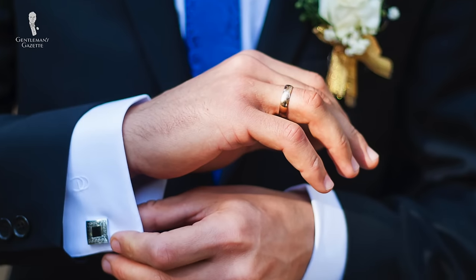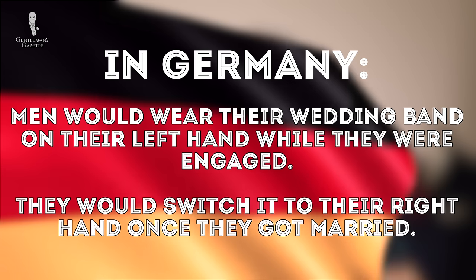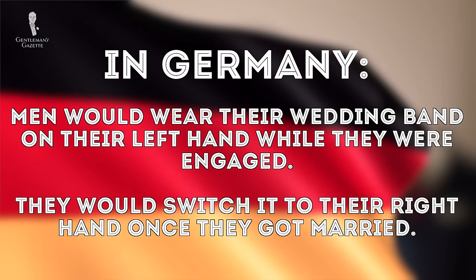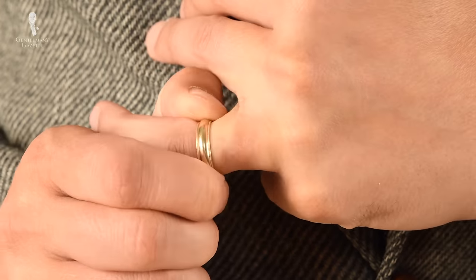In more southern and eastern European countries, and in South and Central America, the wedding band is traditionally worn on the right hand. In Germany, for example, men would wear their wedding band on the left hand while engaged and then switch it to the right hand once married. Today things have relaxed, and some men wear it on the left hand. Since I live in the US now, I wear my wedding band on the left hand because that's the traditional way.